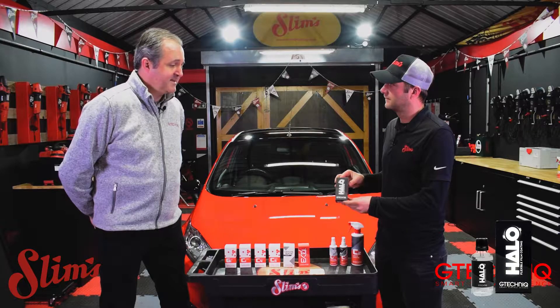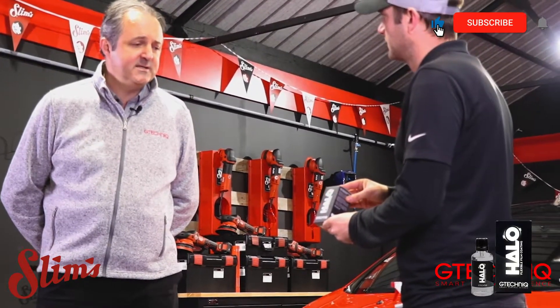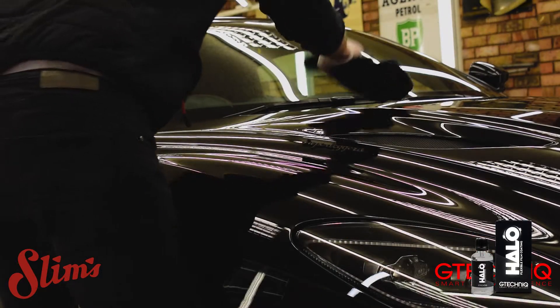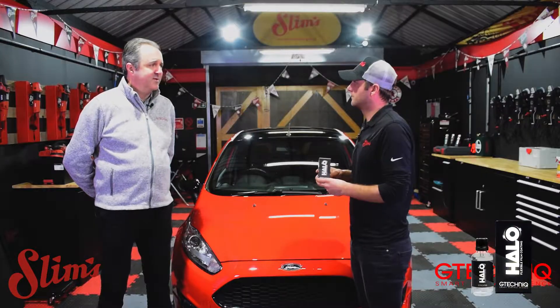It's extremely easy to apply and if you leave high spots you can always wipe them off. The durability of the hydrophobic performance is around about two years. The design brief for this came from the fact that there are a lot of different films and PPFs on the market.